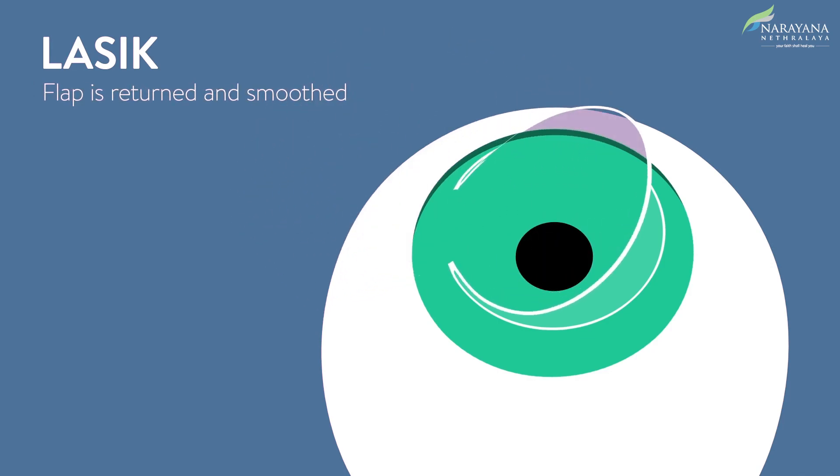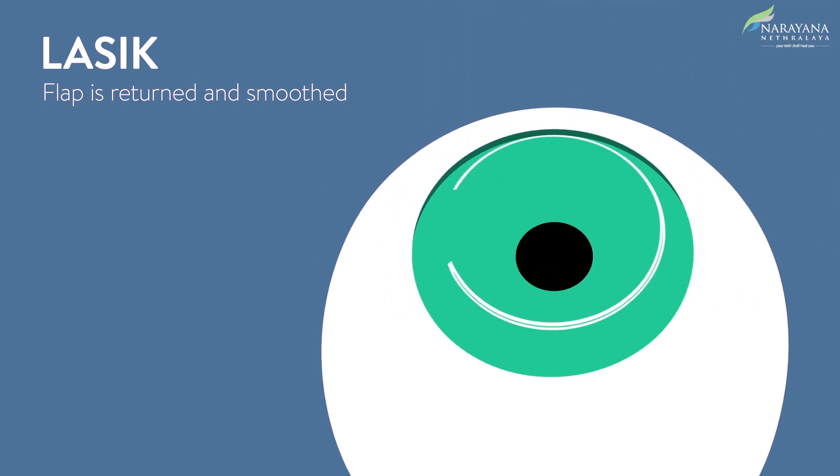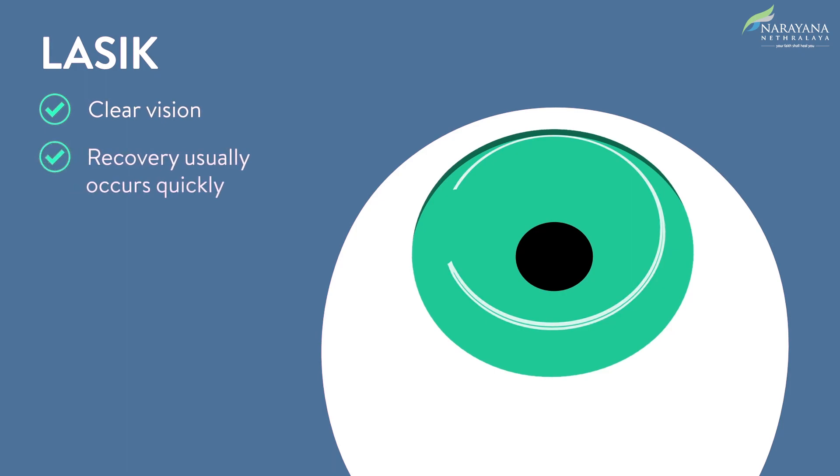The flap is repositioned, smoothed with a medical sponge, and allowed to dry. With LASIK, clear vision can be achieved and recovery occurs quickly.